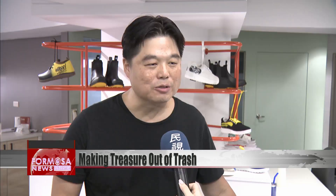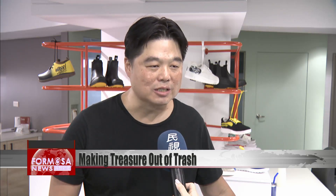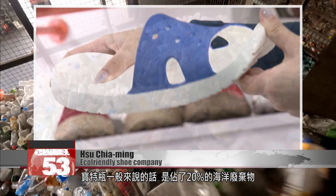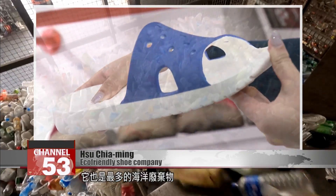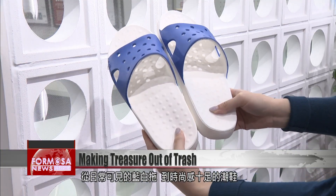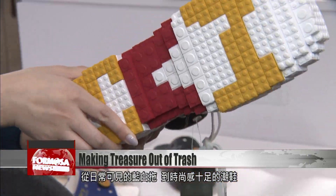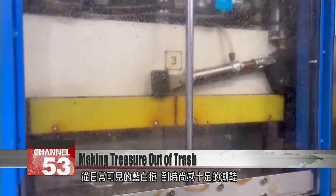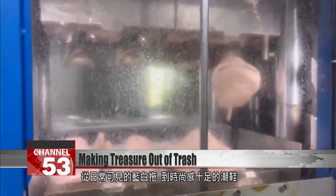For example, plastic bottles generally represent about 20% of ocean waste — they're the largest single component. We use about five recovered waste bottles for one flip-flop, as well as three oyster shells. We generally use about 15 bottles to make one larger-sized casual sneaker. This company uses garbage pulled out of the ocean to make everything, from your typical blue and white slippers to a super stylish statement sneaker.